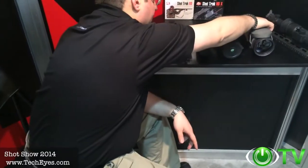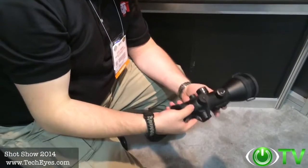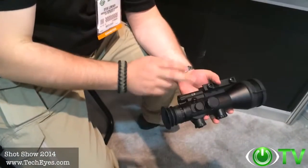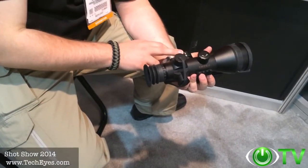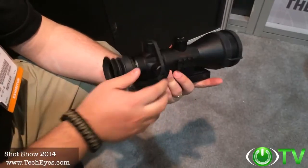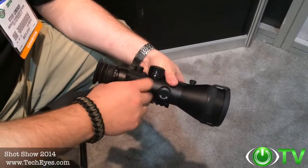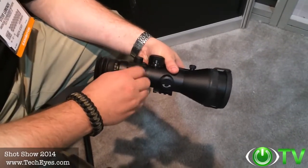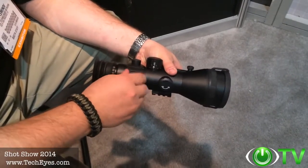The new Ares series of scopes is replacing our Mars units. Lighter, smaller, user-friendly, ergonomic. Uses one AA battery. It has dual color reticles, either green or red. Windage and elevation turrets give you the traditional scope feel, with one-fourth MOA clicks for zeroing your scope.